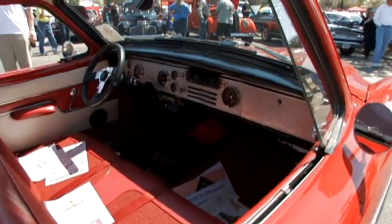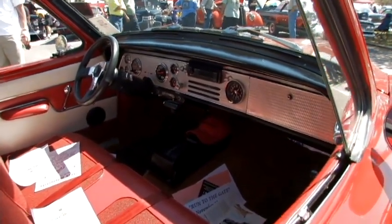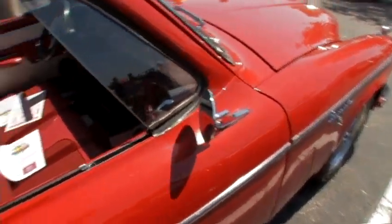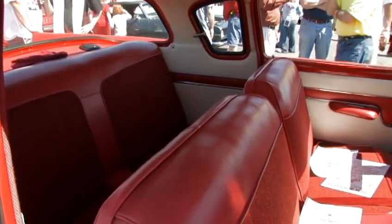You also like Camaros as well. Yeah, we used to have a Camaro pace car, '69, and we had a couple of Camaros. Still have a lot of friends that have Camaros, but I've always been one liking something a little different.